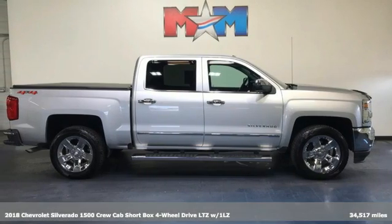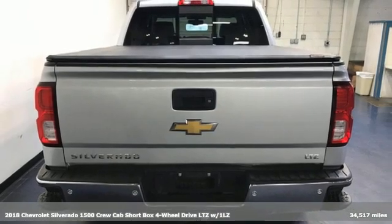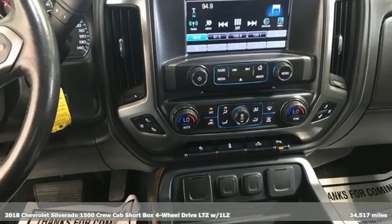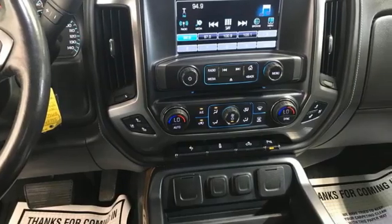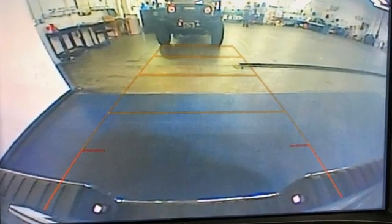It's a 2018 Chevrolet Silverado 1500. From the striking looks to the proven powertrain technologies that are up to any task, this Silverado stands out from the rest, and it comes with all the amenities you need.